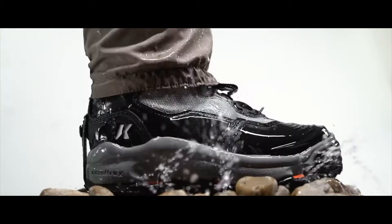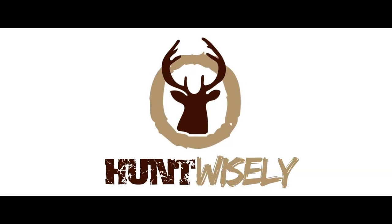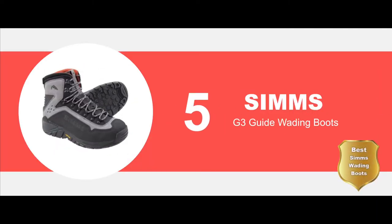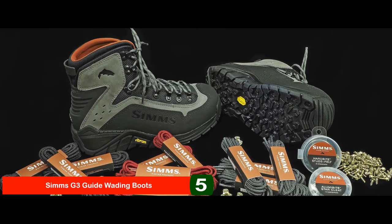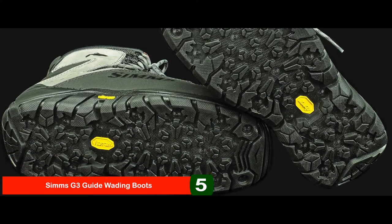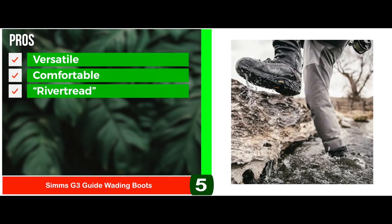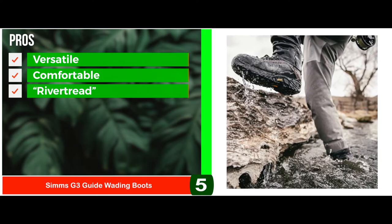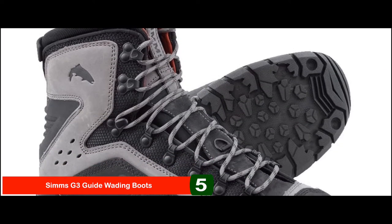So, without further ado, let's get started. First, we have the best Sims wading boots — the Sims G3 Guide Wading Boots. These have a couple of different features, including dual-density midsoles for shock absorption in the face of uncertain terrain. They also have a good amount of ankle support with their top-to-toe lacing system, which offers not only a customized fit but an added element of risk protection. They also include a full-scratch rubber rand for added durability. Their pros are they're versatile, they're comfortable to wear all day long, and they feature river tread — a way to give anglers more feeling underfoot without compromising traction. However, they're spendy and their sizes tend to be a little tight. Bottom line is they're the best Sims wading boots on our list.